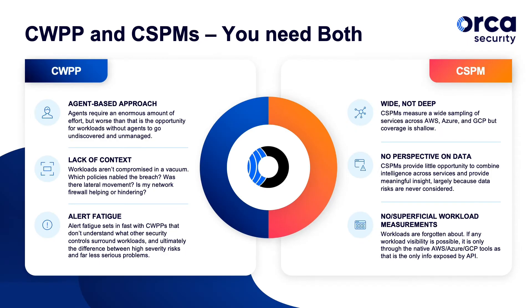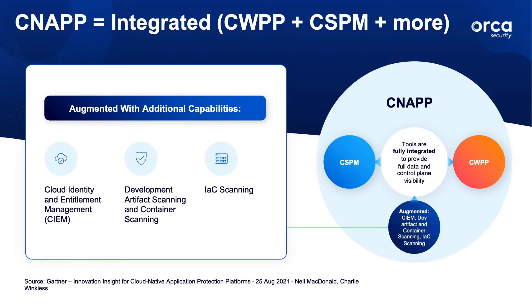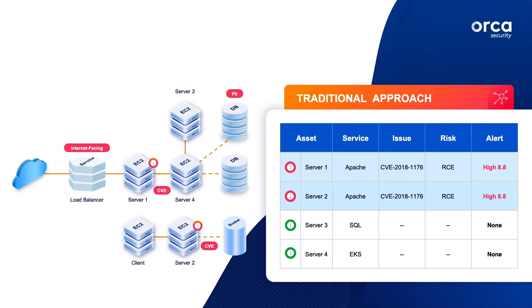However, with siloed point solutions, it is impossible to see the entire security picture and understand what a cloud security administrator needs to address with the highest priority. The biggest value that a CNAP brings is the ability to view risks holistically in a single unified data model, instead of just a series of unrelated alerts.